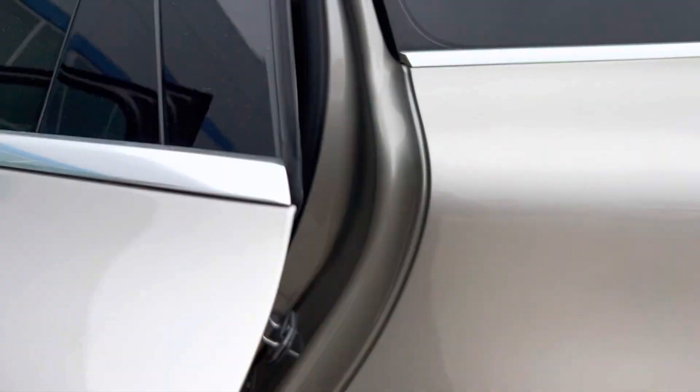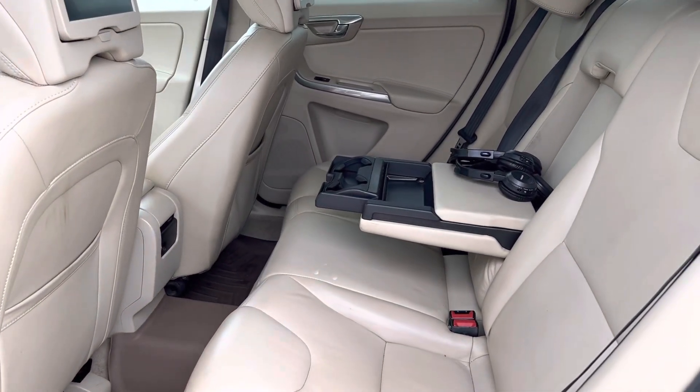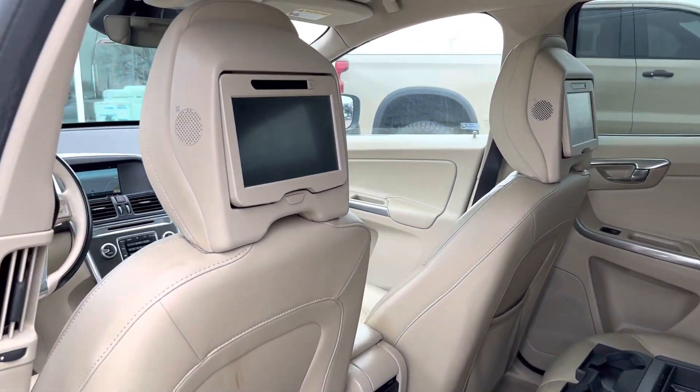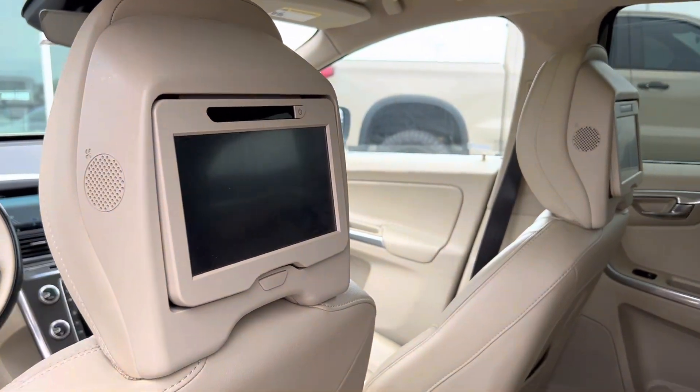And then coming into the back, you're going to have great space back here. It can still fit three people. You also have entertainment in the back seats.